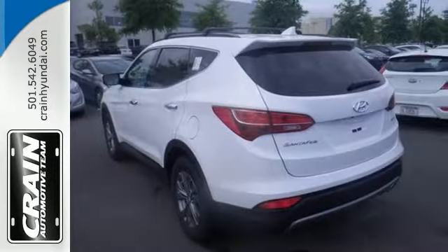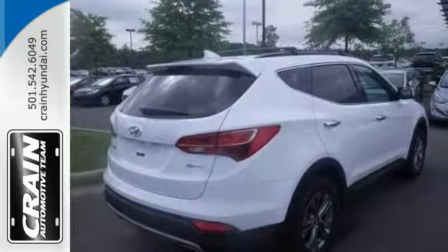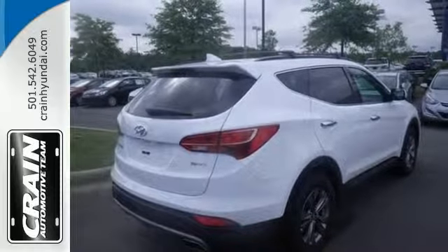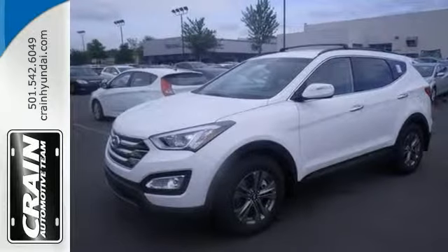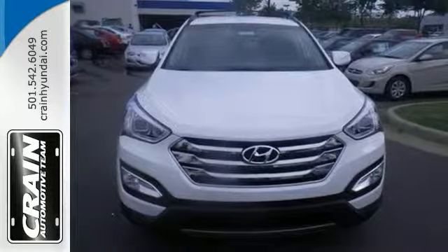This Santa Fe also comes with seven airbags, including a driver's knee airbag. Features include turn-by-turn navigation, remote keyless entry, and fuel economy reaches an estimated 27 miles per gallon on the highway and 20 in the city. Stop by for a test drive.